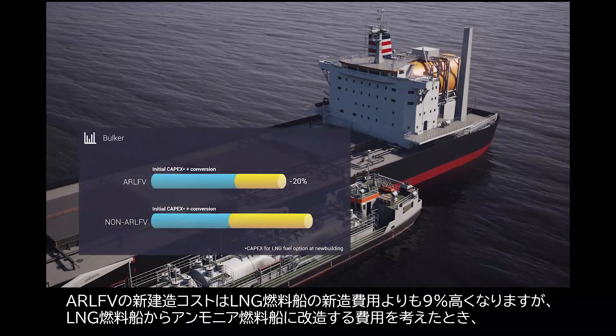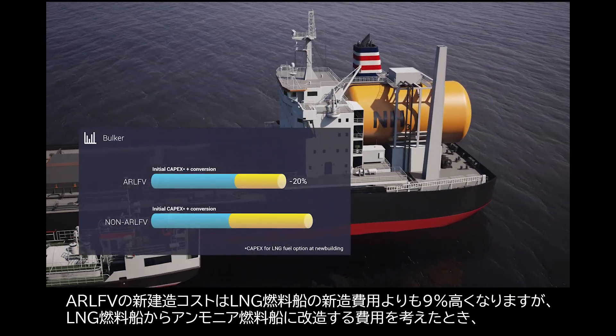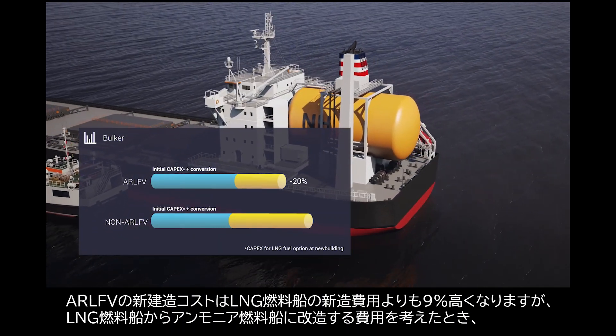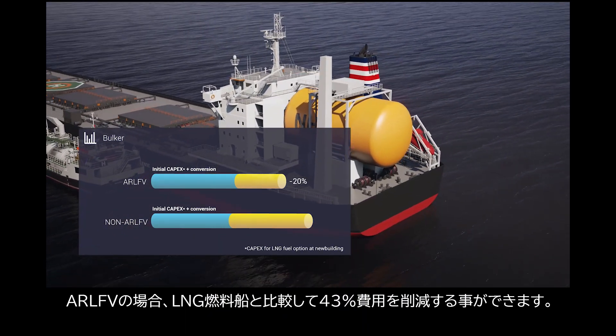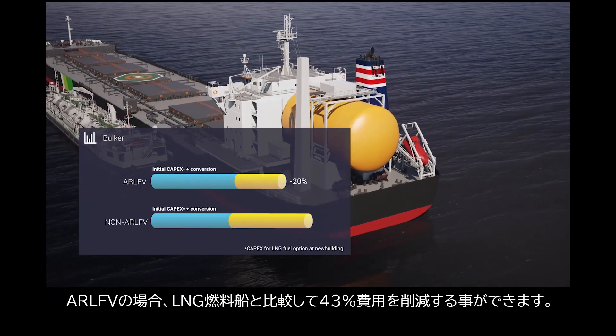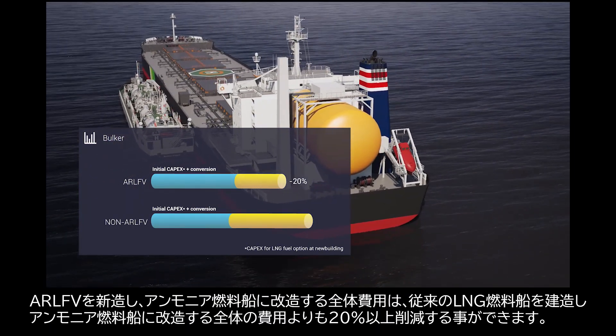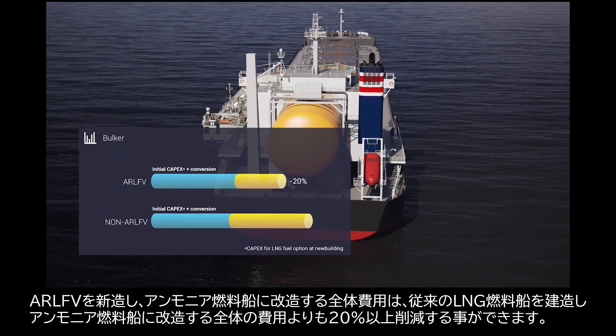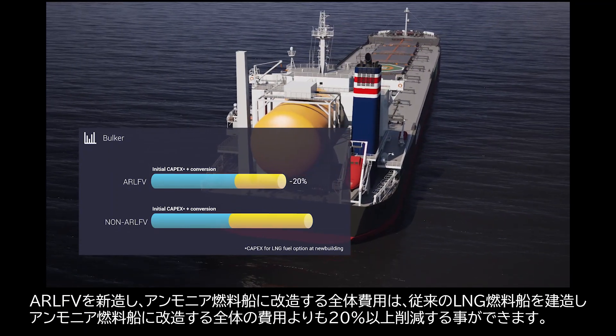As a new building vessel, the additional cost for AR-LFV is 9% more than the cost for a conventional LNG fuel vessel. However, as a conversion cost from LNG fuel to ammonia fuel, AR-LFV can achieve a 43% reduction compared to a non-ready vessel. In total, AR-LFV is 20% more competitive than a non-ready vessel.